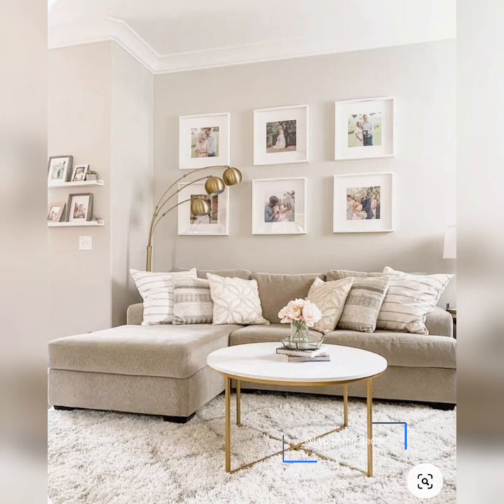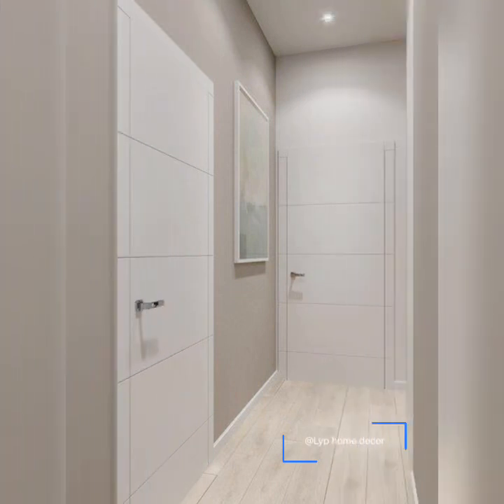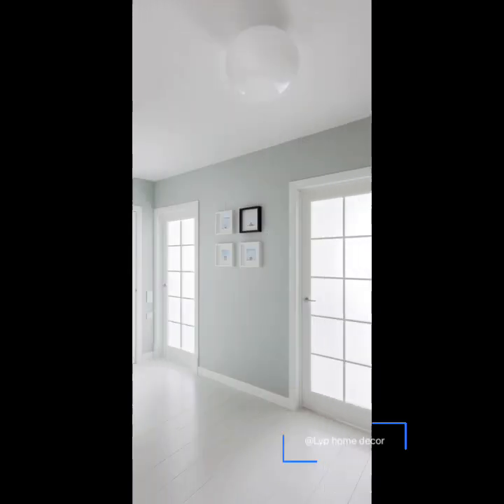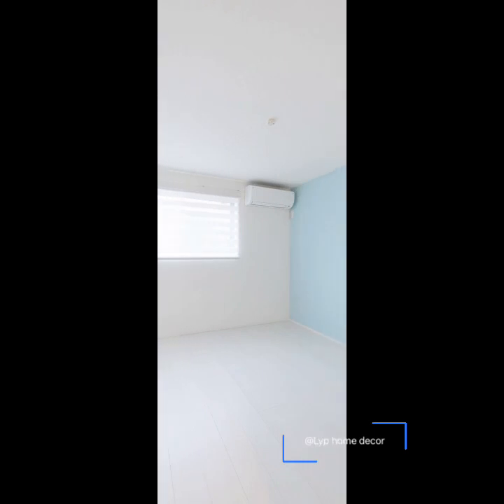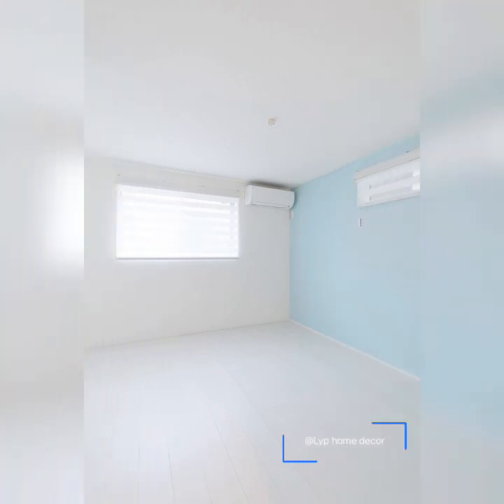When you choose a color for your home, you think and ask yourself what you want to feel when you are entering the room. Innovating our homes is not easy, but we can ask for help on how to spruce up your space by using different color schemes. The color has a substantial impact on the room atmosphere, so you should correctly choose the color before you start interior design.